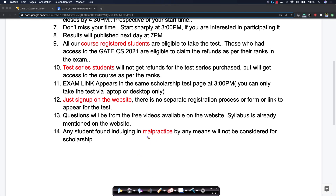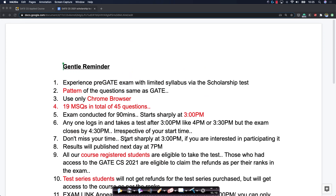We take any form of malpractice very seriously. We have multiple mechanisms to detect malpractice — we will not be describing how, but we have tons of algorithms. We have detected malpractice extensively in previous scholarship and mock tests. Anybody found indulging in malpractice will not be considered for the scholarship, and we will completely ban them from all future tests.